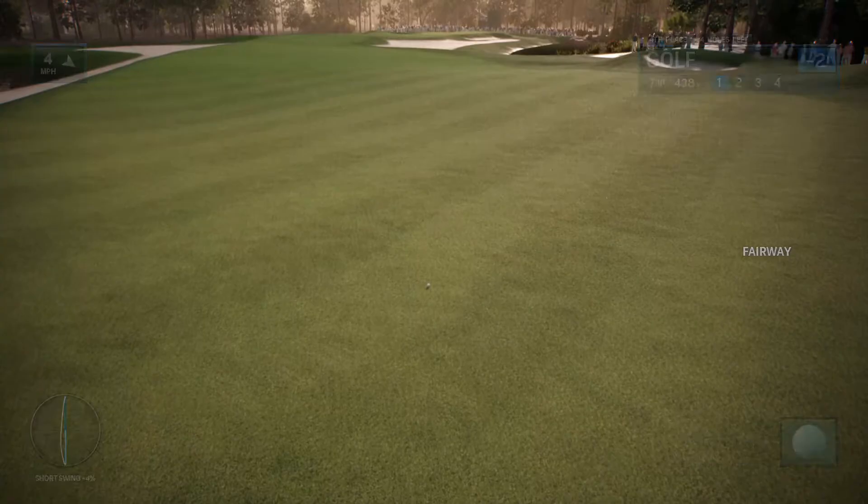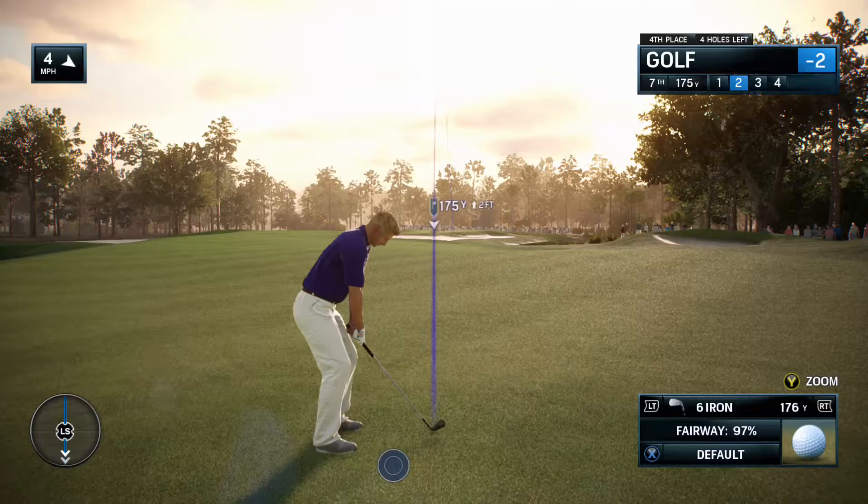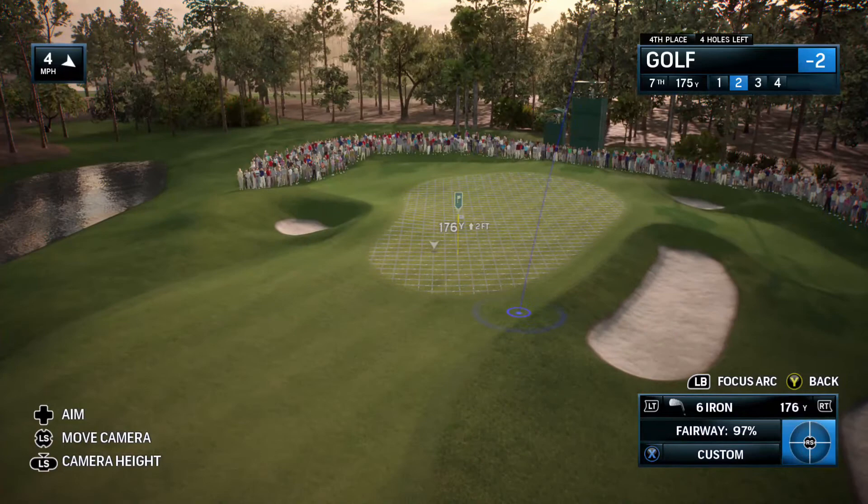Good tee shot, right in the short grass. Now the approach to the seventh — what do you need to be mindful of here, Frank? It's rather narrow at the front, and then there are mounds both right and left. Be very aware of those mounds — they can actually help you out.